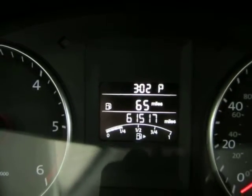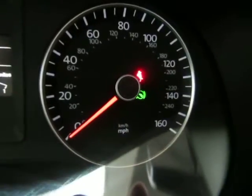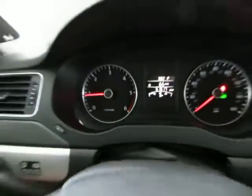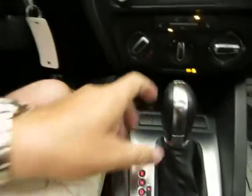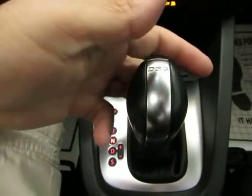On top you have the current time and outside temperature. Below that is distance to empty at 65 miles, then the fuel gauge, and the speedometer on the right-hand side. That green light lets you know you need to step on the brake to get out of gear. So you step on the brake, then you have reverse, neutral, and drive.